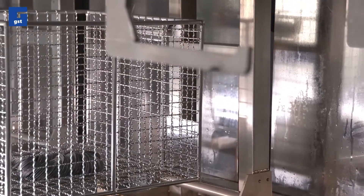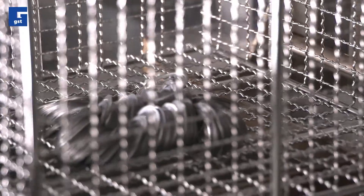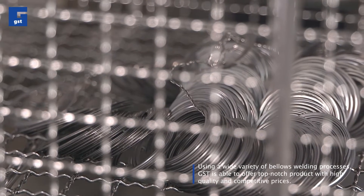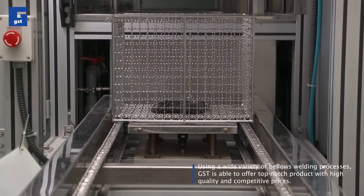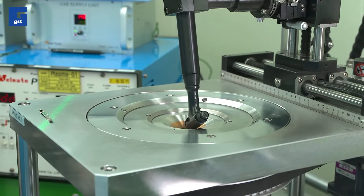The EF welding line, carried out in a clean room under strict control, is the most important process in GST. Using a wide variety of bellows processes, GST is able to offer top-notch products with high quality and competitive prices.